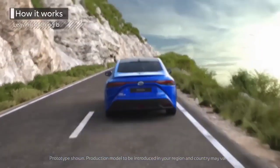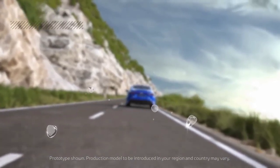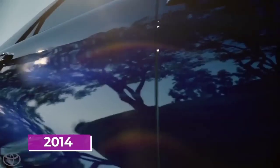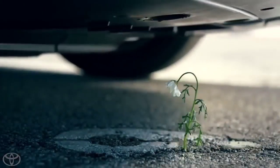Toyota has recently converted their 1.6 turbocharged 3-cylinder engine found in the Toyota Corolla and Toyota Yaris GR into running on hydrogen instead of typical fossil fuels. They've also entered into a joint venture with Yamaha to produce a hydrogen-powered 5-liter V8.